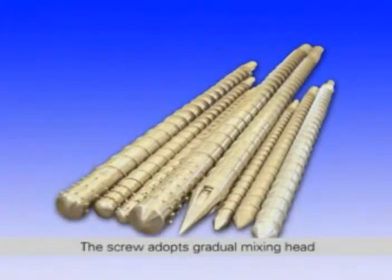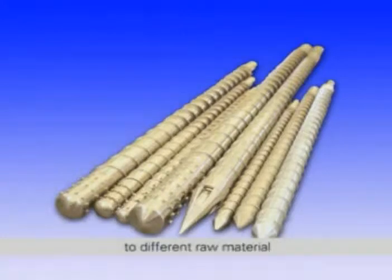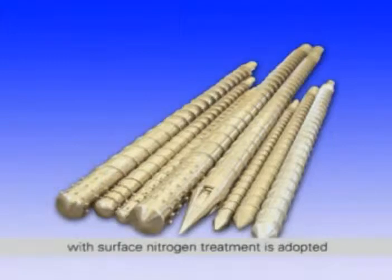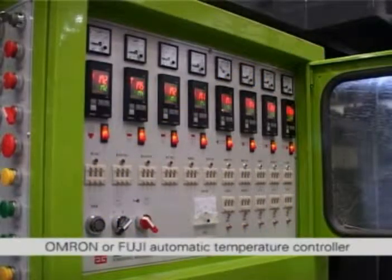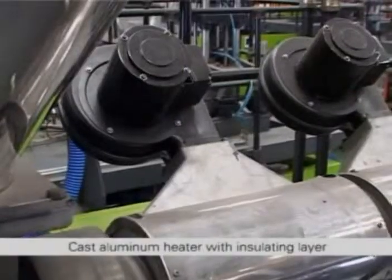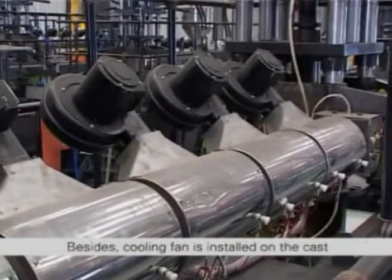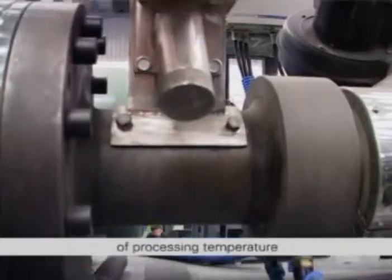The screw adopts gradual mixing heads to keep even plasticization of raw materials. Different screw types can be adopted according to different raw materials. High quality nitriding steel 38CR MOALA with surface nitrogen treatment is adopted for the screw and barrel to improve wear resistance and service life. Heating of the extrusion system adopts OMRON or Fuji automatic temperature controller with precision of plus or minus 1 degree Celsius. Cast aluminum heater with insulating layer and stainless steel shield is adopted, with a cooling fan installed to ensure accuracy of processing temperatures.